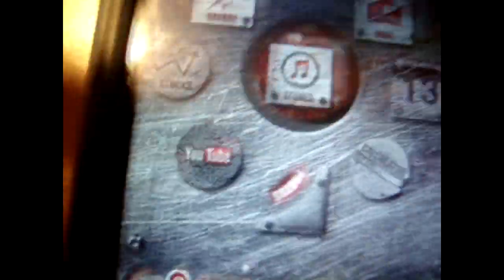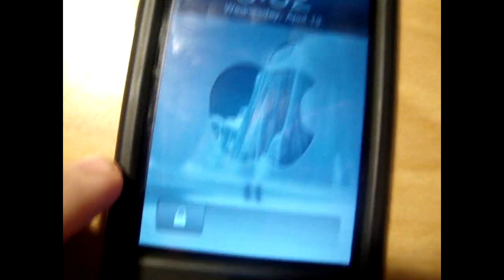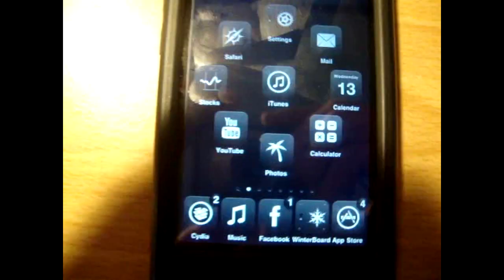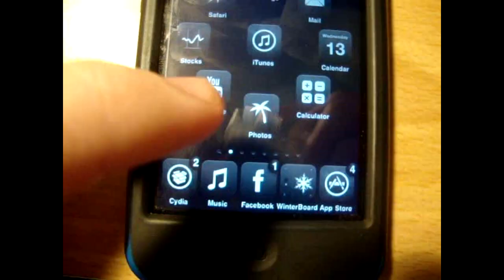At number four we have Glass Clark — most of you guys might know this one. This is actually one of my most-used themes. The only reason it's at number four is because I find it kind of plain — it's transparent, though it does have a background which I just turned off. I do recommend it. It's mainly the main icons made gray, so I find it plain, but I do like it a lot.